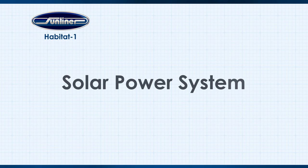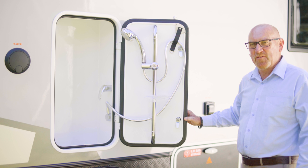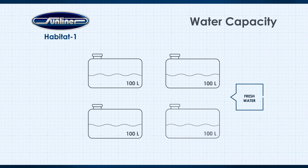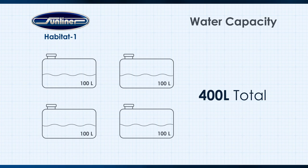To charge those batteries while free camping, you're going to need a solar power system. On the roof, you'll find three 150 watt solar panels — that's an incredible 450 watts of solar, standard on the Habitat One. Have a look at this external shower setup — free camping has never looked so good. Along with power, the other critical element of being able to free camp is having enough water on board. The Habitat One has a 400 litre fresh water capacity and a 100 litre grey water capacity — 400 litres held in four separate 100 litre tanks. That's an astonishing amount of water.